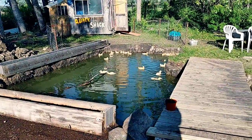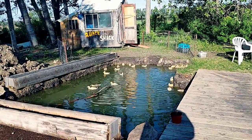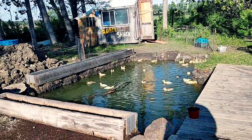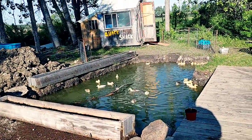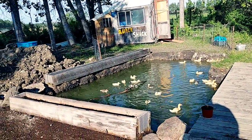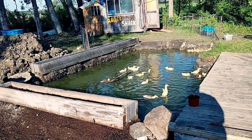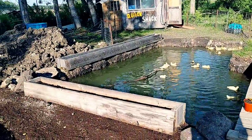There's a temporary little fence up there so they stay in there. As soon as the waterfall is done, then hopefully not too long after that, once the landscaping is done, the permanent fence will go up. But they did good their first night in the quack shack — pretty happy.